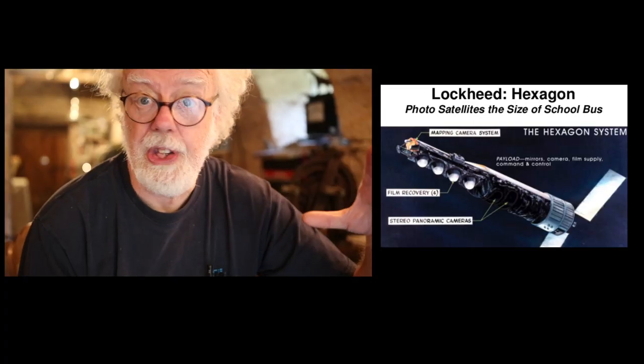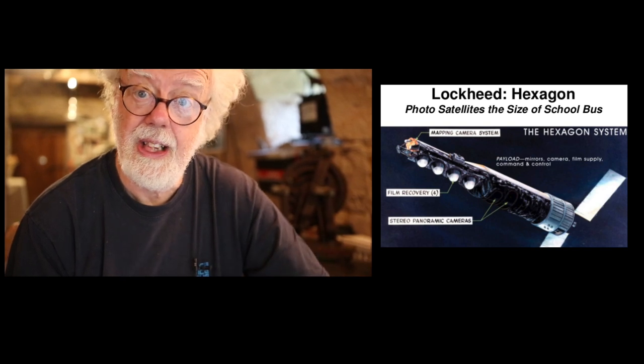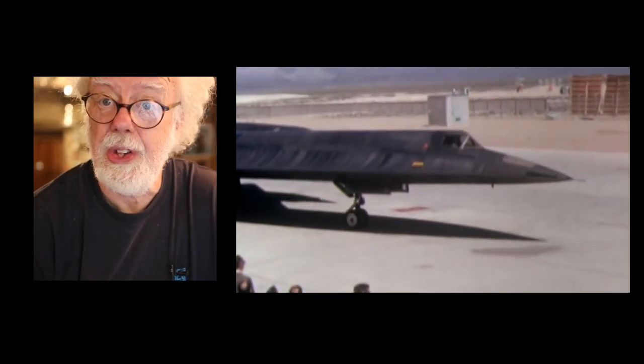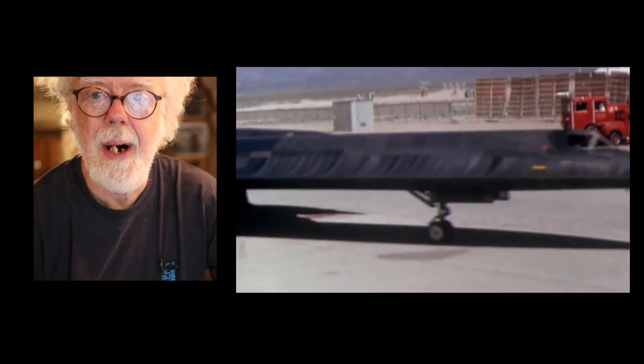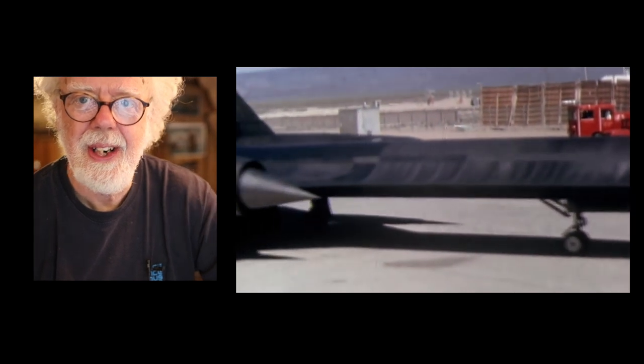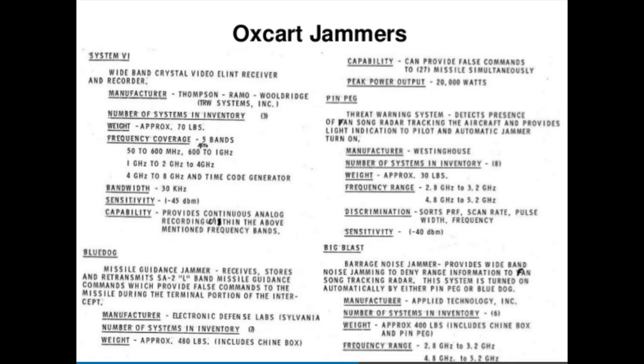On this channel we've talked a lot about spy technology with cameras in space looking down at us, but it turns out that signal intelligence is even more important. If you look at the SR-71 or Oxcart — the spy plane — sure it had a camera, but most of that fuselage was actually filled with signal intelligence equipment. It was vital to know what our enemies actually had in the form of radar and how it worked.